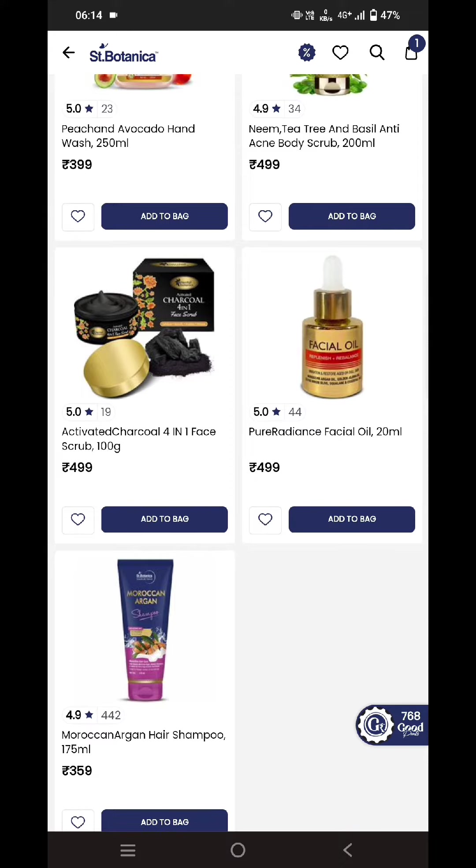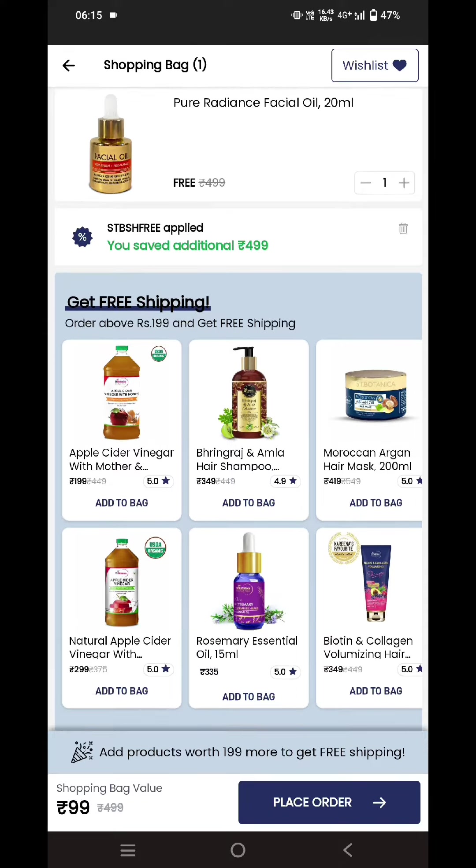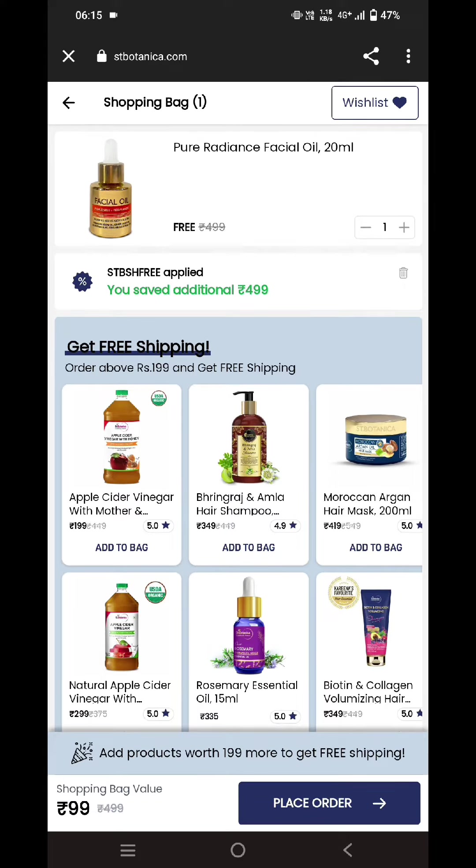For example, I'll be adding this Pure Radiance Facial Oil. Over here you can see it's 490 rupees. You need to add it to bag and then go to cart. Over here you can see the coupon code has been applied — the coupon code is STBSHFREE.